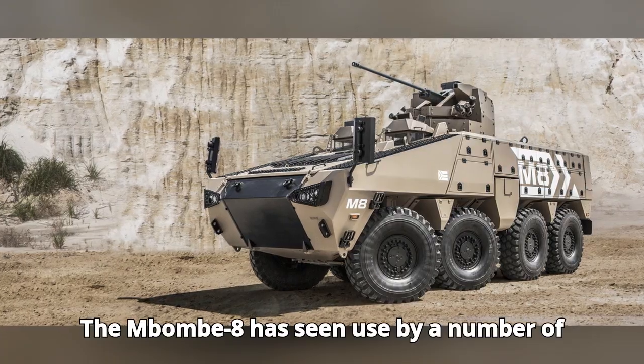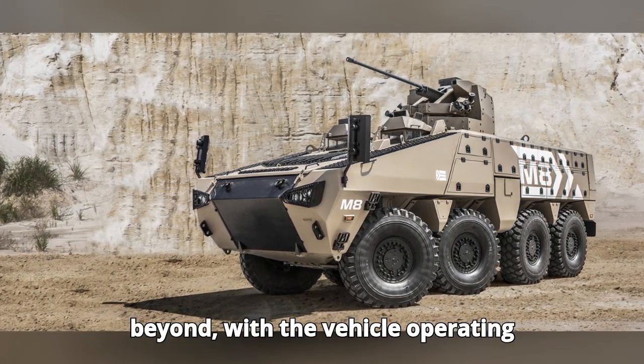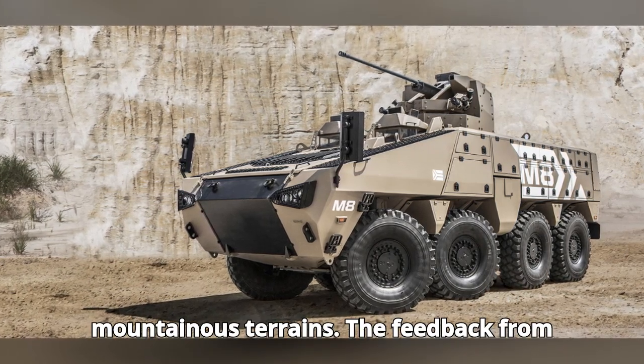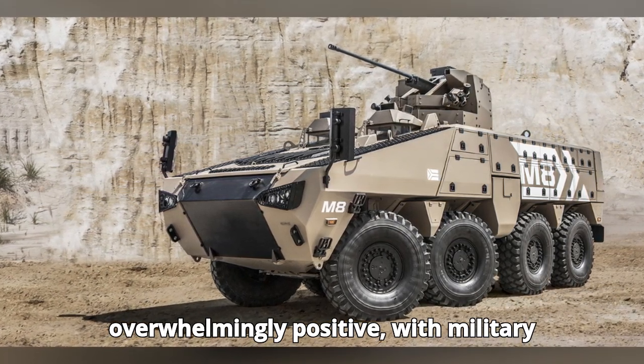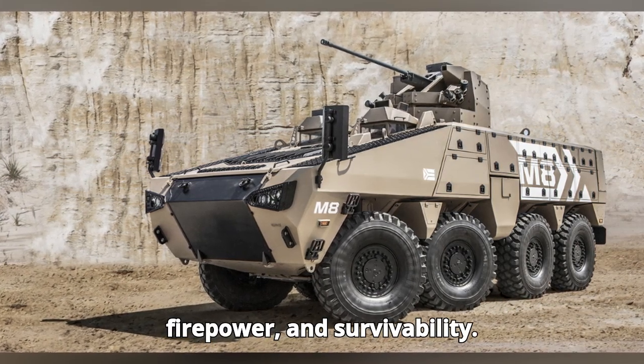The Mbom 8 has seen use by a number of countries in Africa, the Middle East, and beyond, with the vehicle operating effectively in desert, urban, and mountainous terrains. The feedback from these operational environments has been overwhelmingly positive, with military personnel praising its ruggedness, firepower, and survivability.